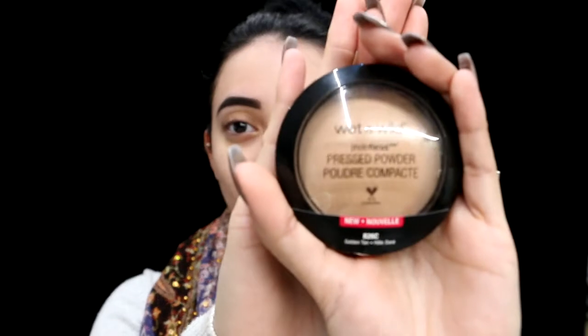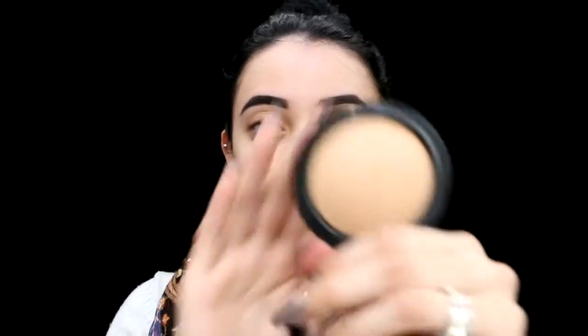And now to set my face. I've been obsessed with this powder — I use it every day. This is my Wet n' Wild Photo Focus in Golden Tan. I'm going to go ahead and set my whole face with this because it's super sheer and it doesn't look super powdery at the end. I'm going in with my Morphe Y1 brush and I'm just going to dust this everywhere.